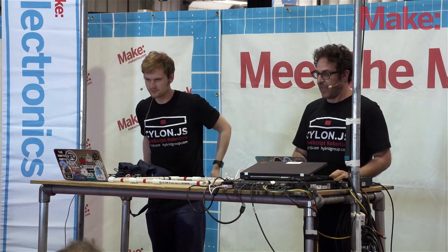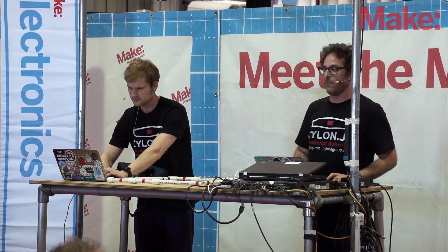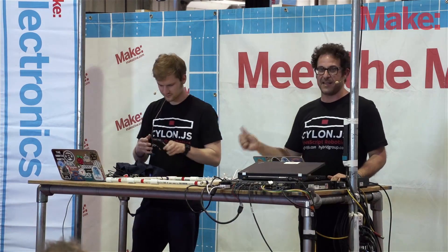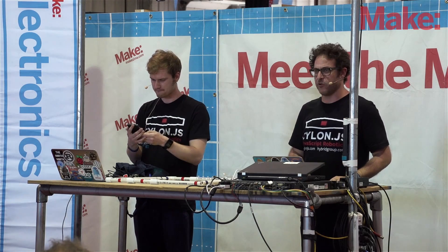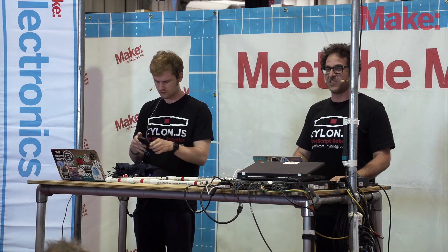This guy over here is Adrian Zankich. He's a serious programming guy at Hybrid Group. That means he does all the work and I take all the credit, which is nice. So, we're with the Hybrid Group. We're a software company based in Los Angeles, California, home of the flying space robots.